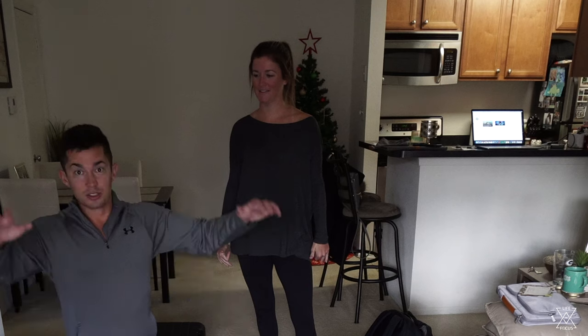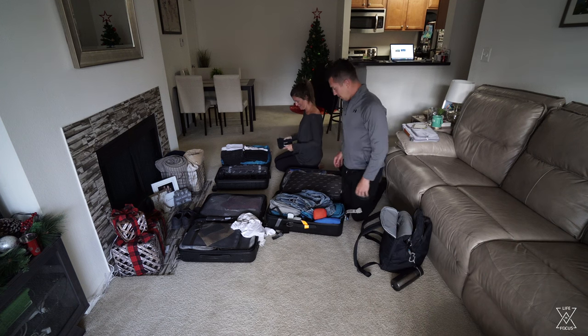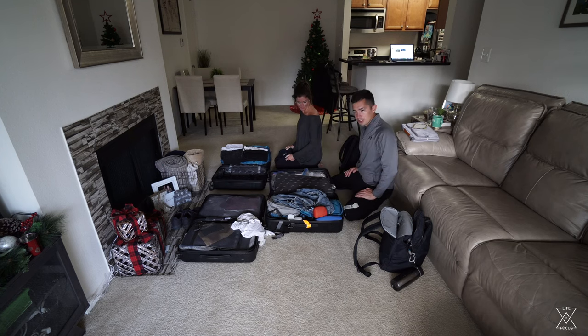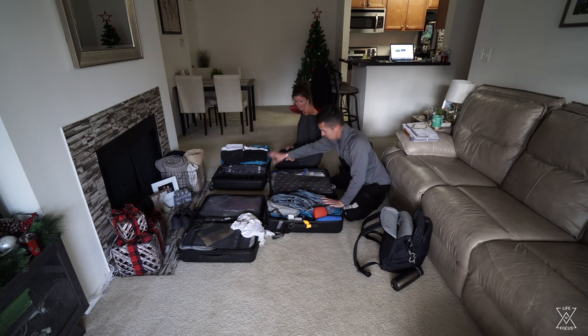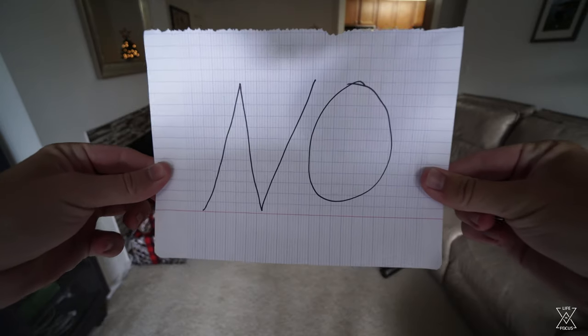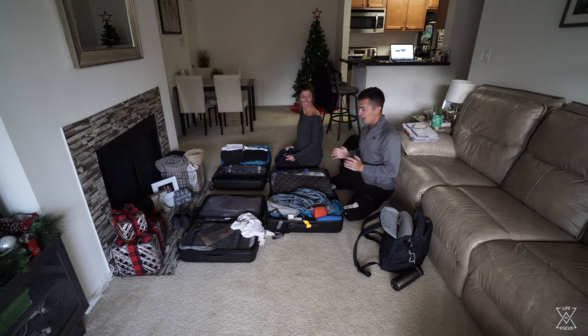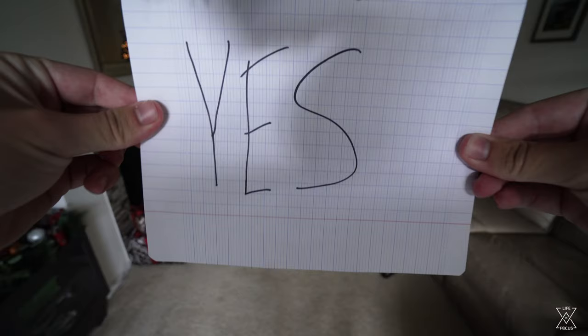We're going to start by going through each of our carry-ons, which have only our own things in them, and really evaluate what we want to keep, what we haven't worn, or what we haven't used, and get rid of that. The checked bag has our larger liquids that we can't carry on, camera gear that doesn't fit well in a smaller bag, etc. Our objective is to reduce this mess to one big suitcase and one carry-on, so we'll make piles: absolutely not, if there's room we'll keep it, and 100% we need it.